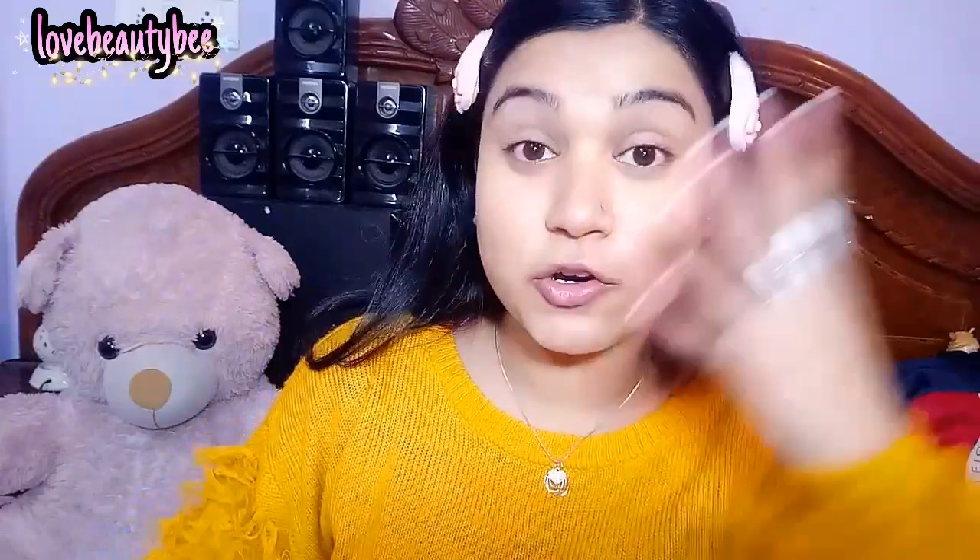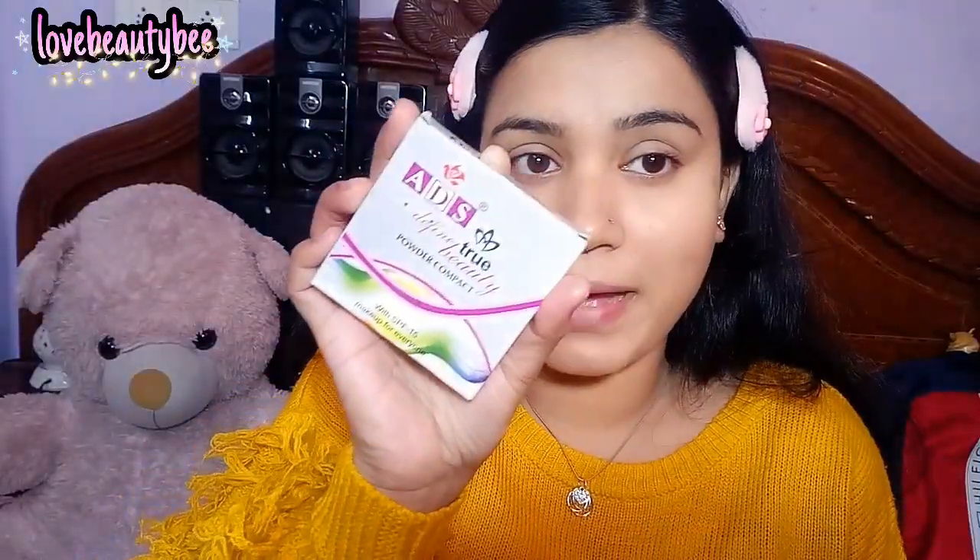Now let's move to compact powder. I am really excited to share that I got ADS — ADS True Beauty Define Powder Compact — and it is only under Rs.50. In some shops I found it for only Rs.30. This is the packaging, and when you open it you get the compact, a mirror, and an applicator. How amazing!